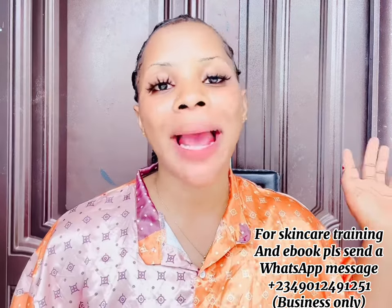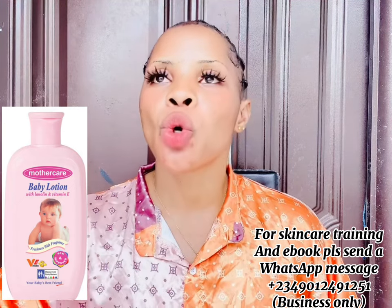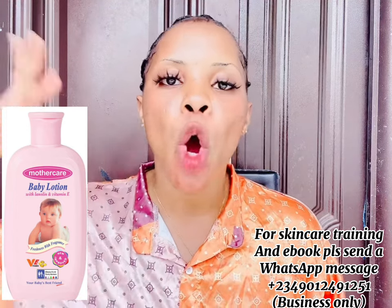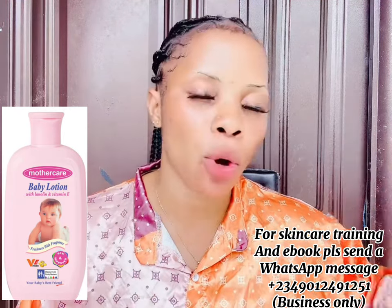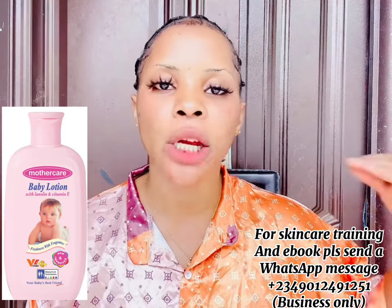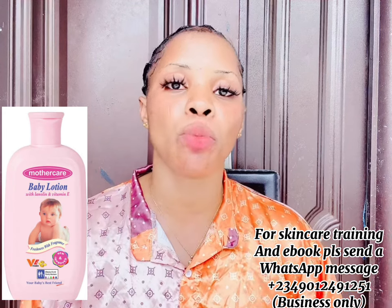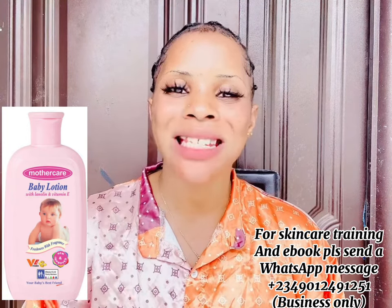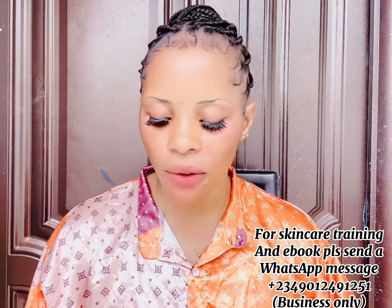Number eight is the Mother Care Baby Lotion. This is an international baby brand lotion made for newborn babies — infants from as early as two to three weeks old can use it. It is not made in Nigeria; it's an international brand you can get from vendors across the world. It will moisturize and make your baby's skin glow visibly, locking in moisture for 24 hours. You can get it for around 3,000 to 3,500 naira.